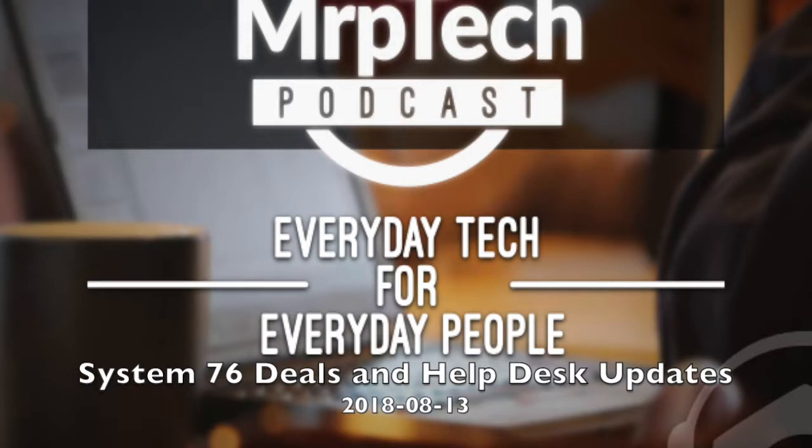I wanted to start off this week's episode by thanking Larry Bushy from the Going Linux Podcast for joining me in last week's episode. We had a great talk about Linux, and it sparked a lot of conversation in our Discord chat server. I want to invite you all to check that out — go to my website, mrptechreviews.com, click on the Discord button. You can join our chat room anytime and keep up to date with everything happening behind the scenes with the MRP Tech Podcast.